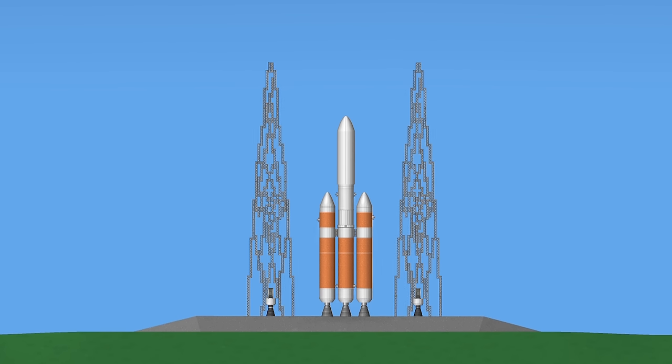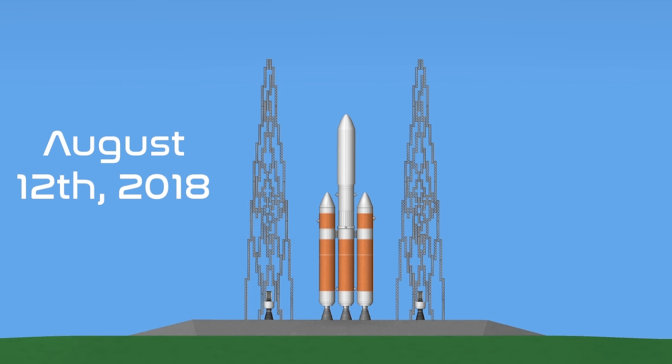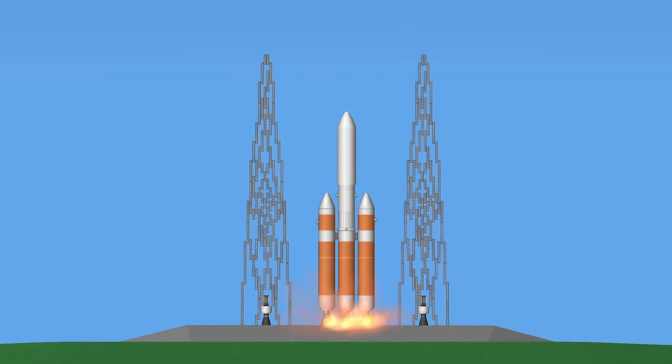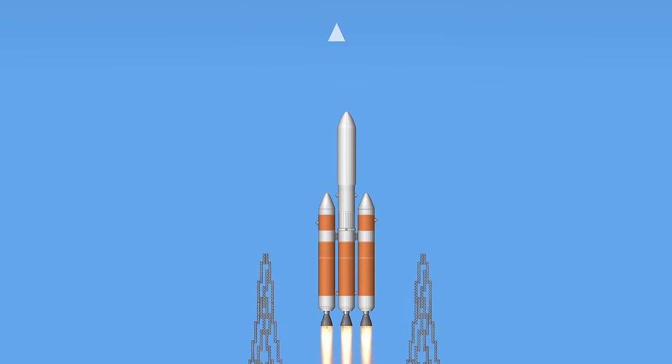T-minus ten, nine, eight, seven, six, five, four — we have main engine ignition — two, one, and liftoff. Liftoff of the United Launch Alliance Delta IV heavy rocket.